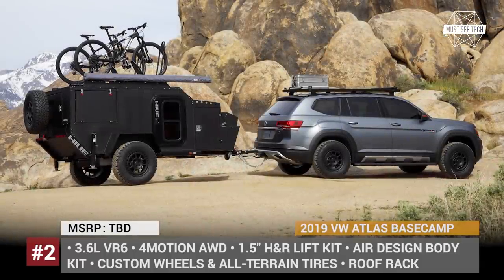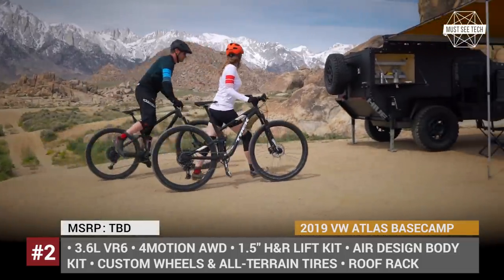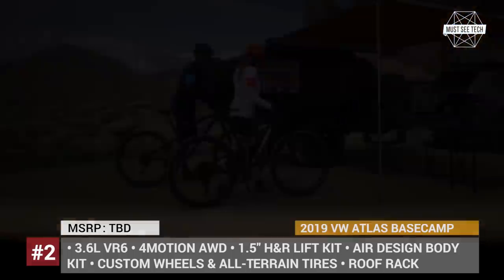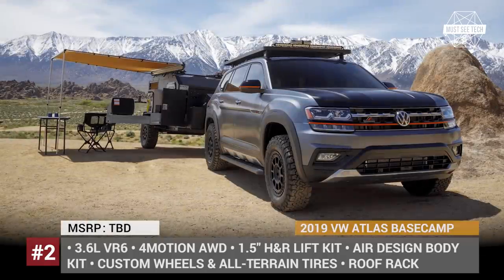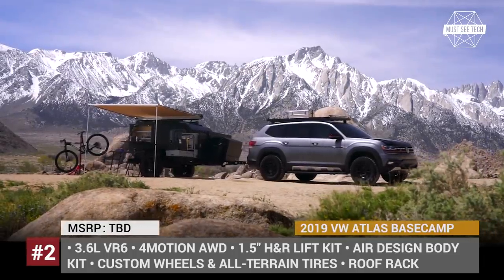This SUV comes paired with an off-road trailer from Hive Campers that is wearing matching wheels and is equipped with all the necessities for your adventure. There is a full kitchenette, a double bed, and even a portable toilet and a hot water shower. The Base Camp concept also features two rack systems for extra luggage, with the one mounted on the trailer easily accommodating two bicycles.